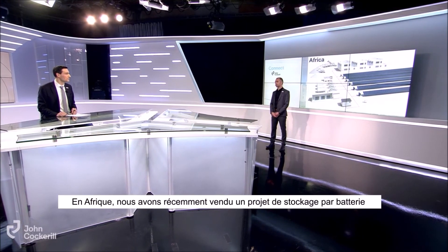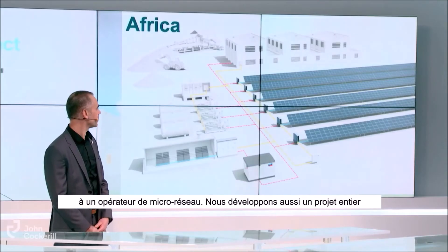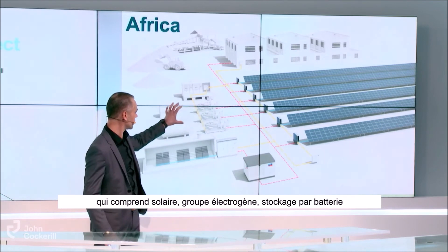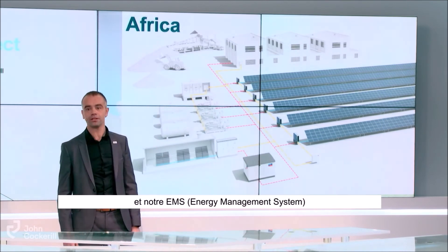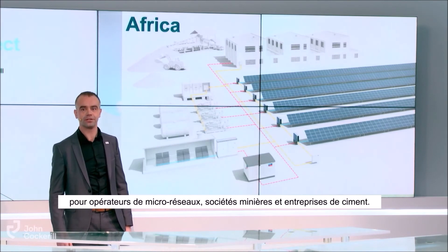In Africa, we recently sold a battery storage project to a microgrid operator. We are also developing entire projects consisting of solar, gensets, battery storage, and our EMS for microgrid operators, but also mining companies and cement companies.